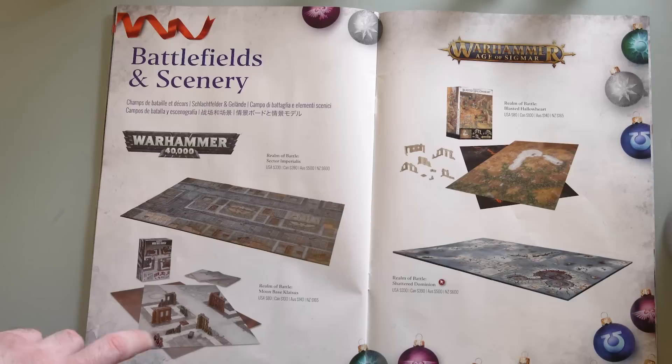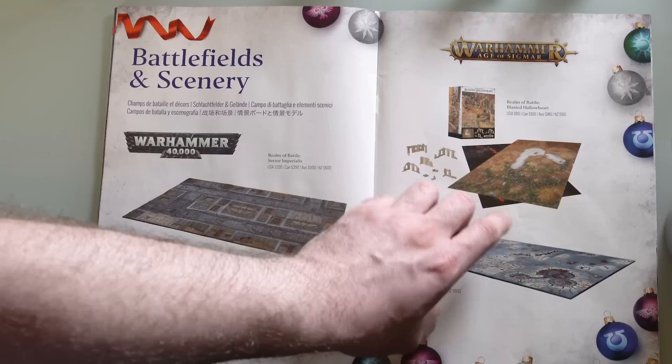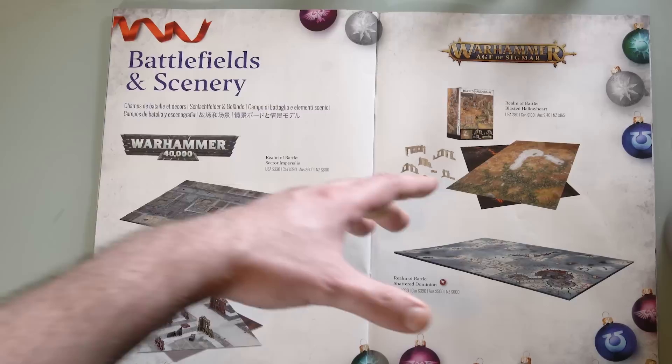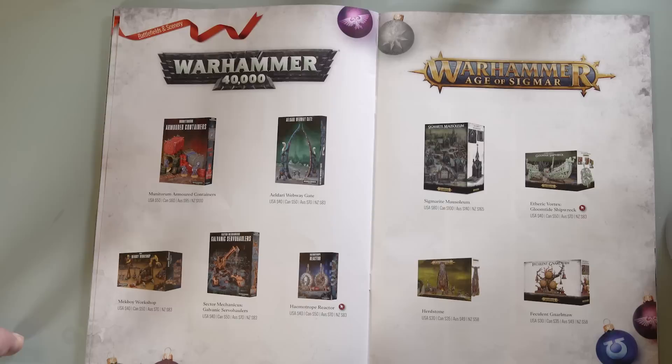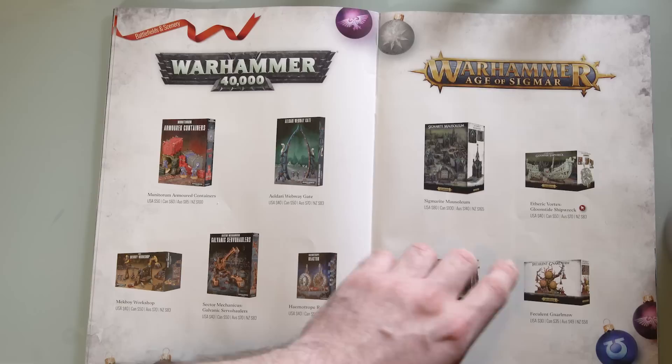It's a sort of lighter version — a little bit similar to the scale of Epic 40K that used to be out a while ago. These are the proper plastic Realm of Battles, and you've also got the moon-based one, which is the budget version — still pretty cool, comes with some nice terrain. And the Realm of Battle Dominion. There's also a new one — Realm of Battle Blasted Hallowheart — I think that's actually a terrain mat, not a plastic engraved piece. I actually haven't seen that before. That is awesome.